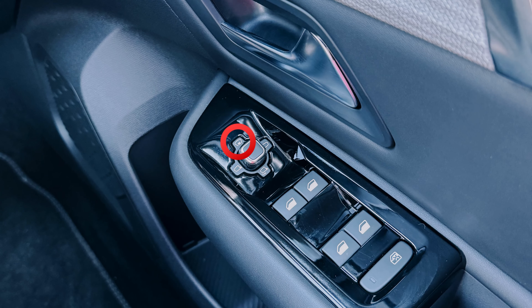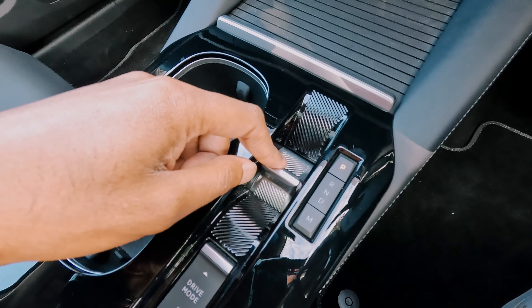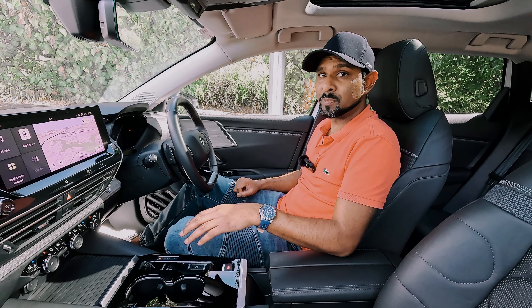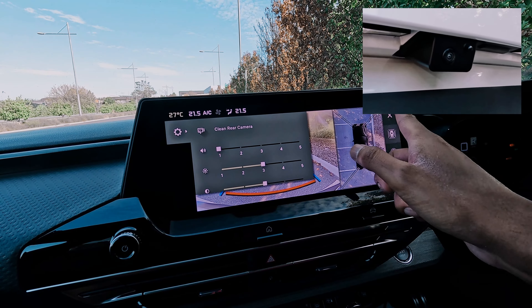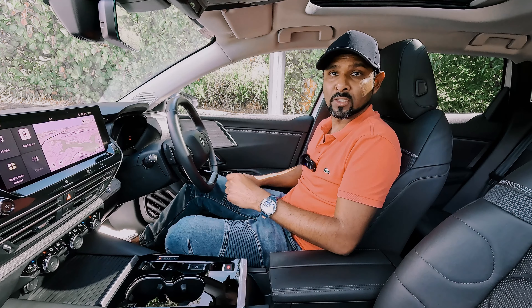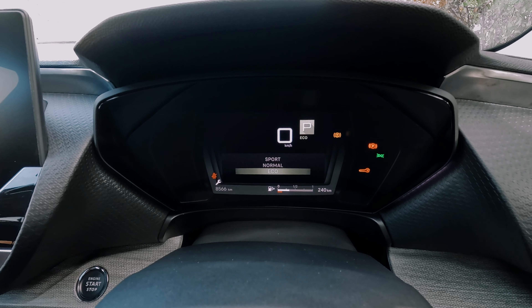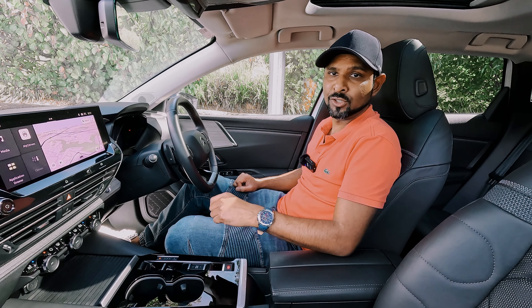The C5X also gets a noteworthy gear selector fittingly called the e-toggle — just toggle back and forth to cycle through reverse, neutral, and drive, with a button for park and a button for manual mode. In reverse and at low speeds, there's the Visio Park 360-degree camera system, complete with a washer to keep the rear camera clean and parking sensors all around. The system will even switch views automatically depending on your proximity to an object. Behind the e-toggle there's the drive mode selector, with normal, sport, and eco modes that change the throttle response, feel of the steering, and feel of the advanced comfort suspension.